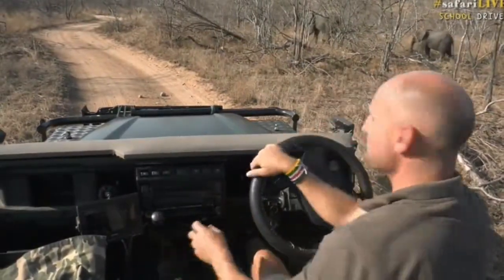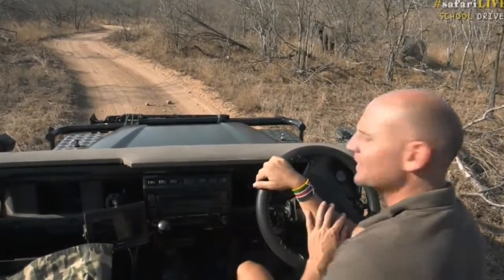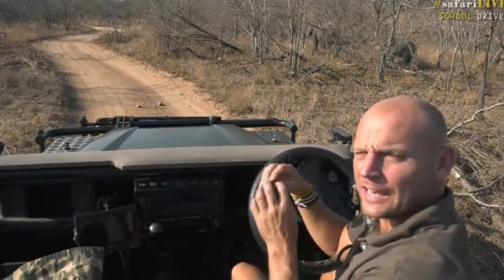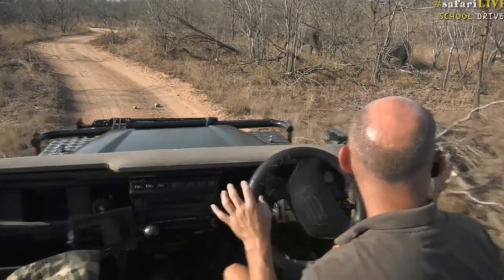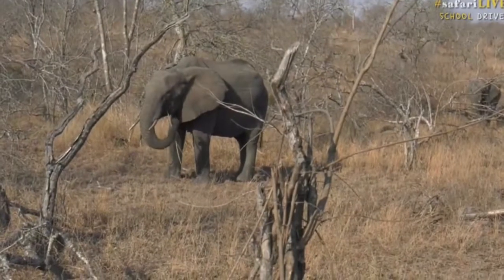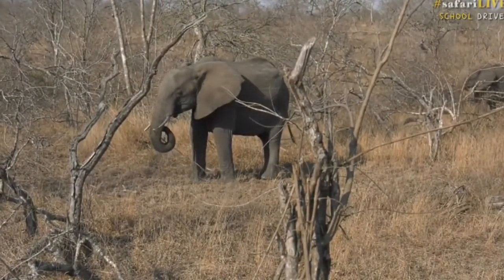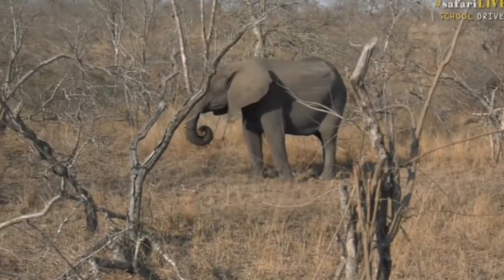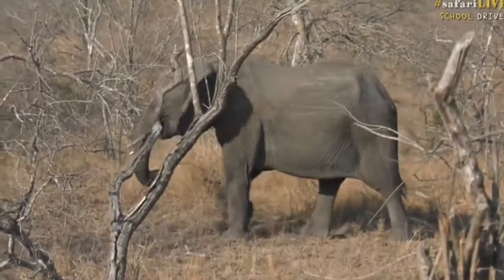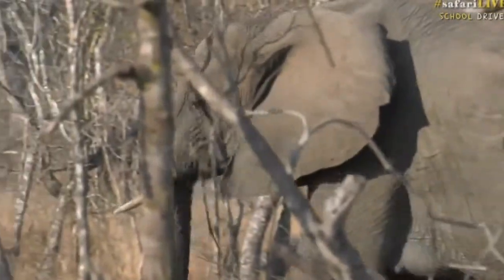Elephants are some of the most dangerous animals out here in the bush, and it's a very good idea not to get in front of them. Watch elephants' body language all the time. If you want to watch the bigger elephants, don't worry too much about the smaller ones, but the bigger ones, like this female just here — you want to see if she lifts up her head and stops flapping her ears.